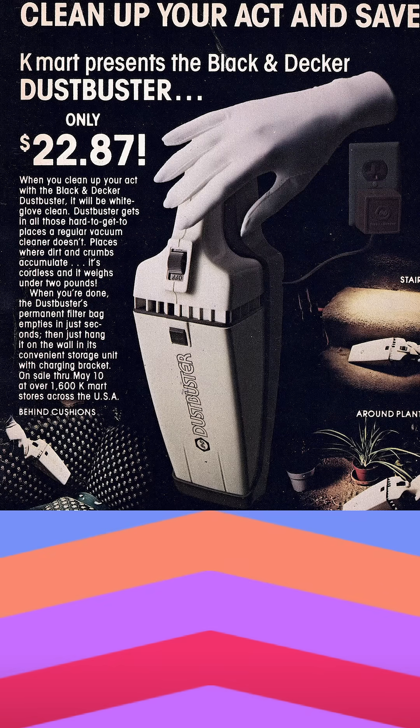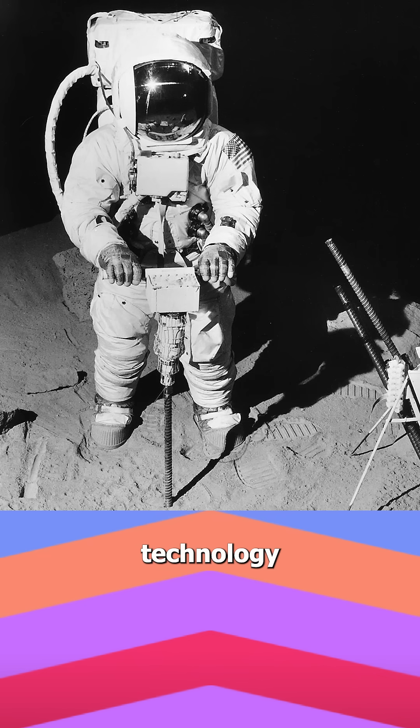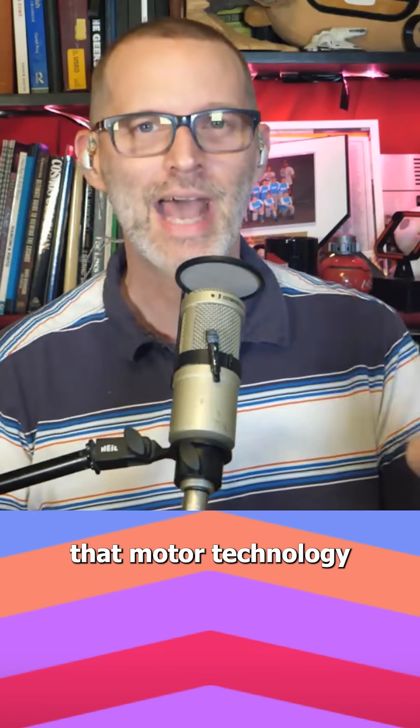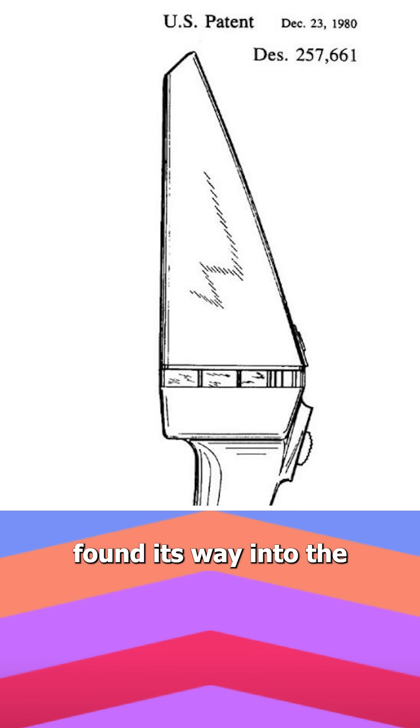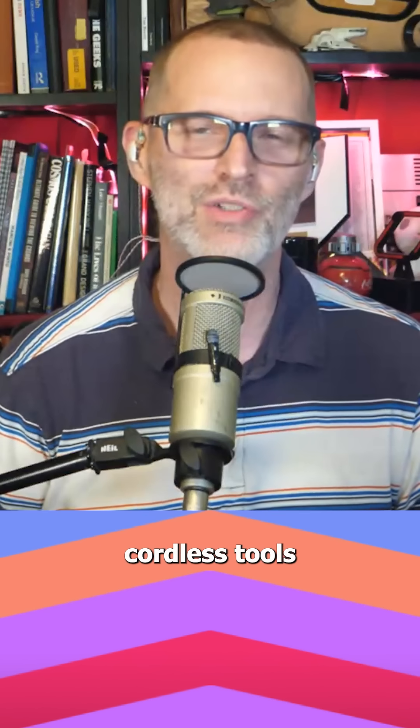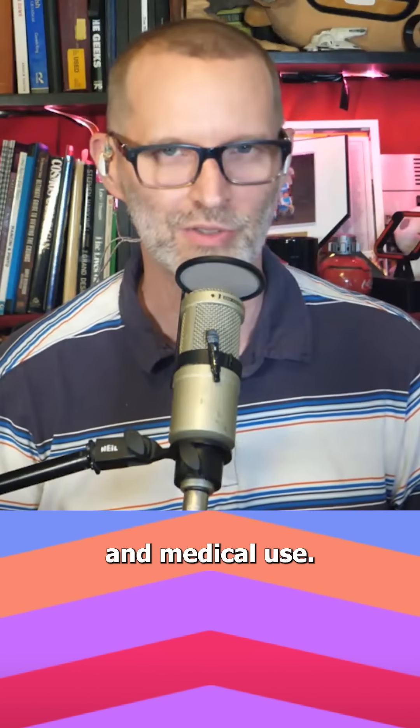At number one: the cordless vacuum. Black & Decker developed a computer-optimized motor technology to build NASA a lightweight, low-powered drill for lunar core sampling. But that motor technology found its way into the cordless handheld vacuum known as the Dust Buster, plus a wide range of cordless tools for home, industrial, and medical use.